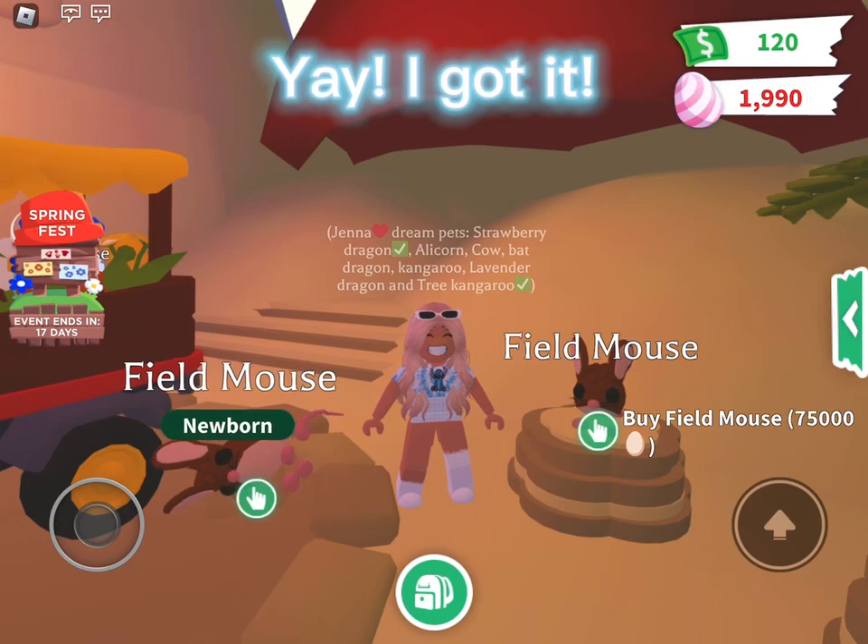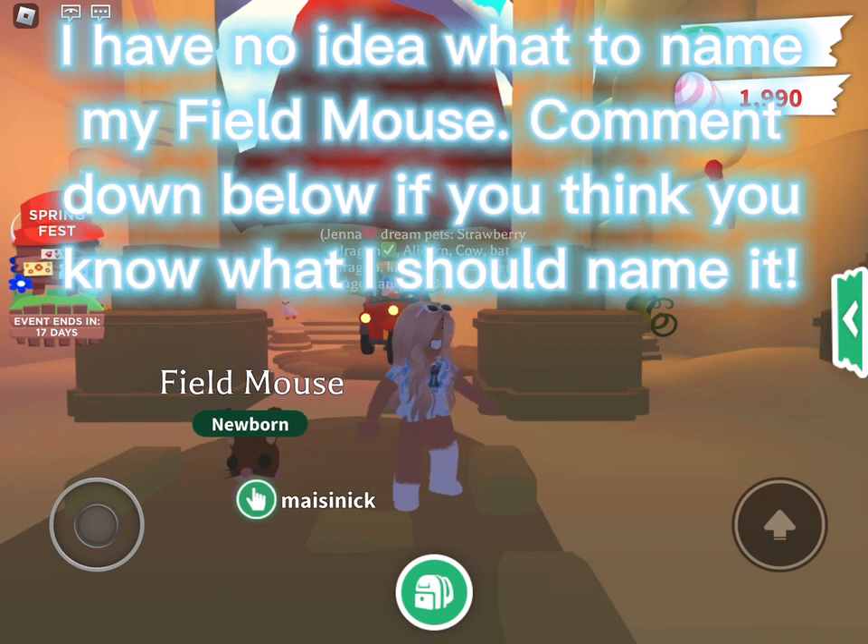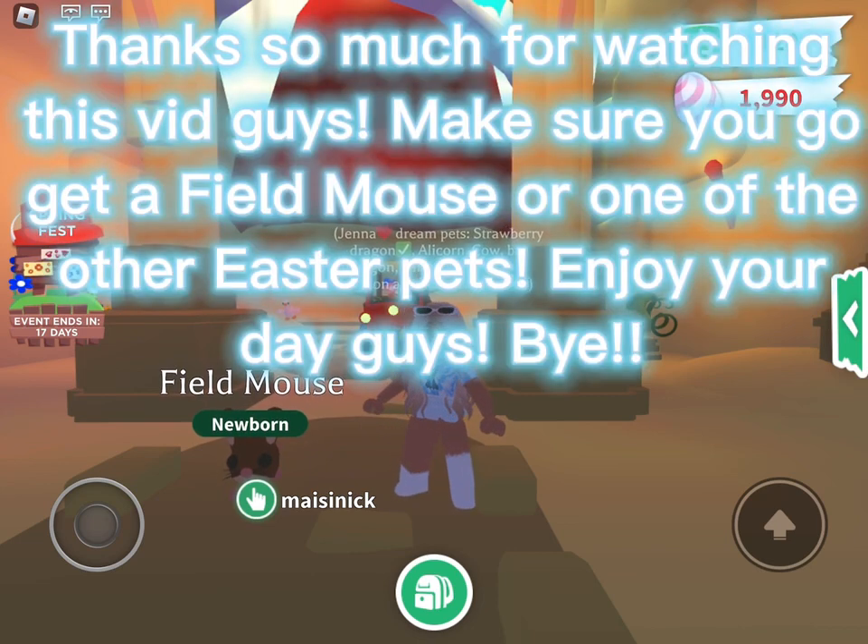Yay, I got it! I have no idea what to name my Field Mouse — comment down below if you know what I should name it. Thanks so much for watching this video guys. Make sure you go get a Field Mouse or one of the other Easter pets. Enjoy your day, guys — bye!